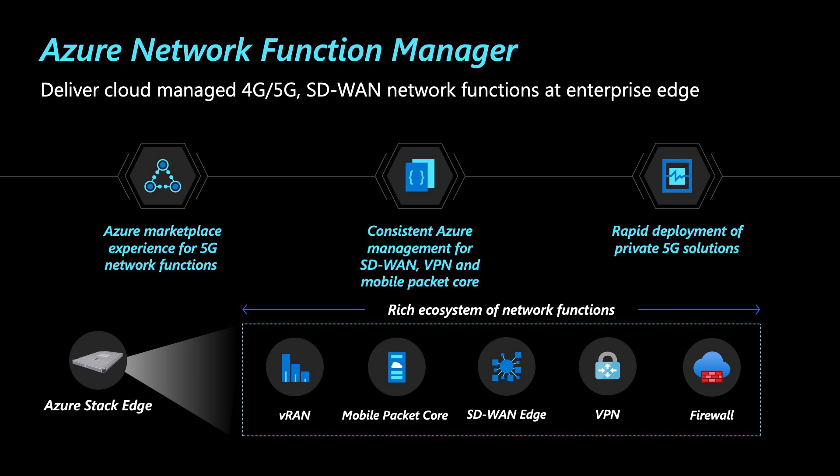Firstly, in public Azure today, you can already use the Azure Marketplace experience for deploying a variety of industry-leading network functions into your Azure vNet. With NFM, we extend this experience onto the edge, and add specialized network functions like 4G and 5G.